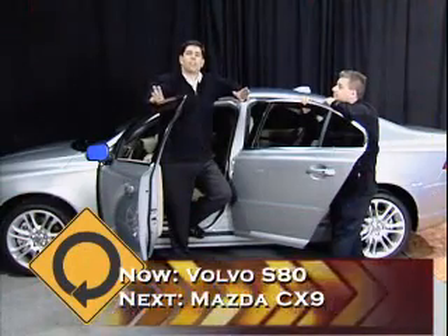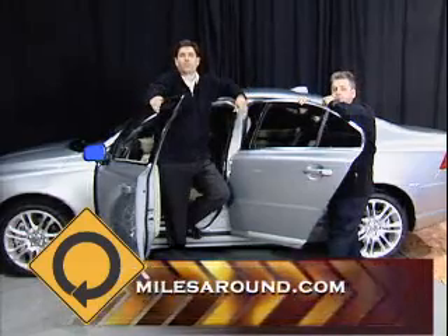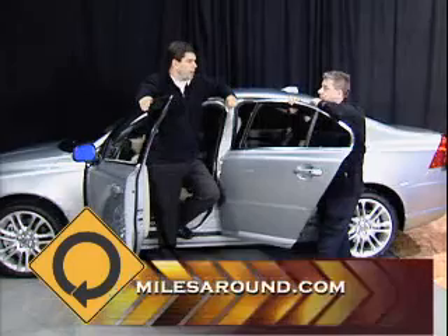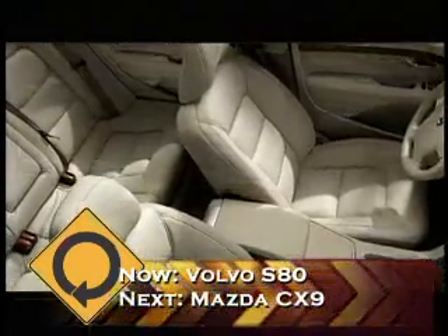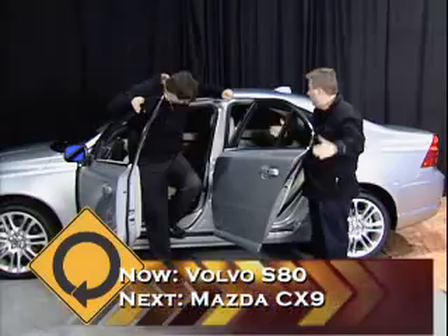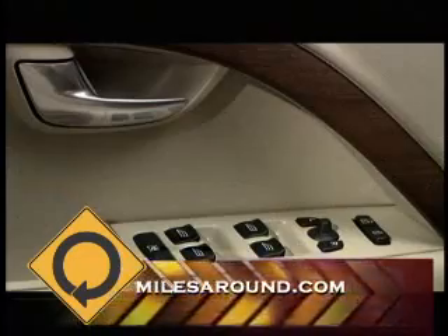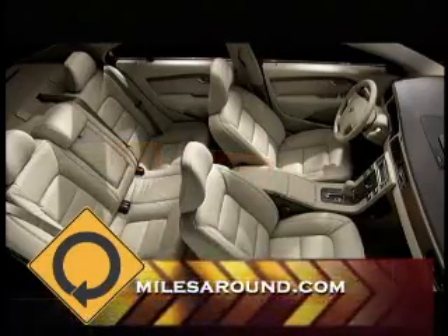Now that we have the doors open and are looking at the interior, one thing that sounds a bit unusual to say about a Volvo is WHIPS and SIPS — whiplash protection and side impact protection systems. Volvo has always made a name for themselves in safety. In the back, there's plenty of room to get three people in the rear seat — unlike many cars that claim three-across seating but aren't wide enough for three adults. The inside of the doors are nicely padded with wood trim, and the seats are very comfortable — more of an American luxury feel rather than the firm European style.